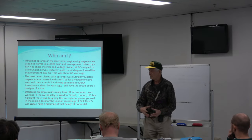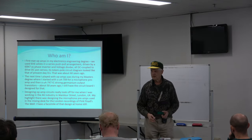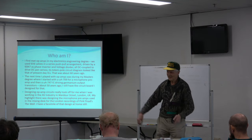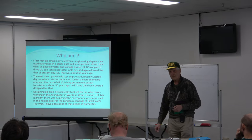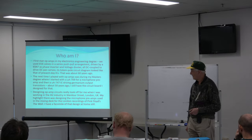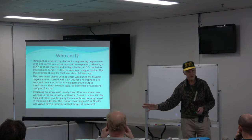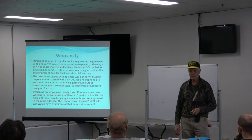I looked at bringing along the little amplifier that I refer to there — it has the 747 driving two pairs of AD 161-162 — and I thought, no, what am I trying to do? I left it at home. That one was a bit of a highlight for me, getting on with the wall.